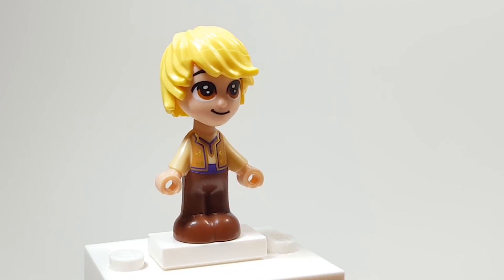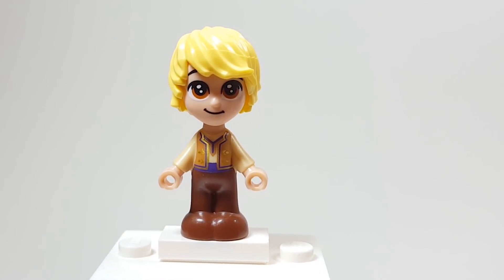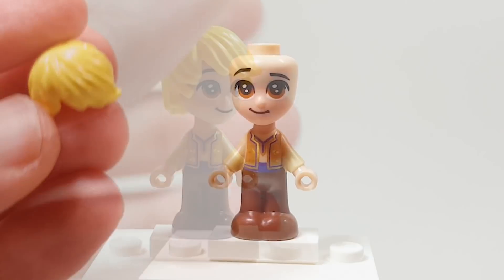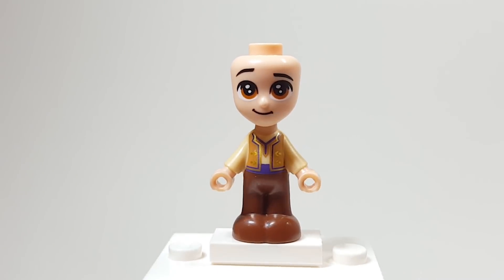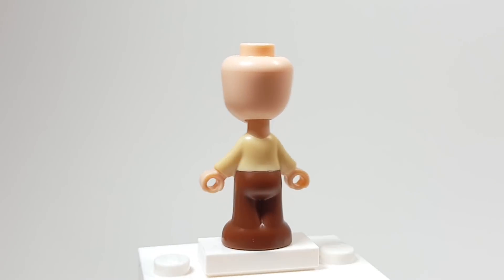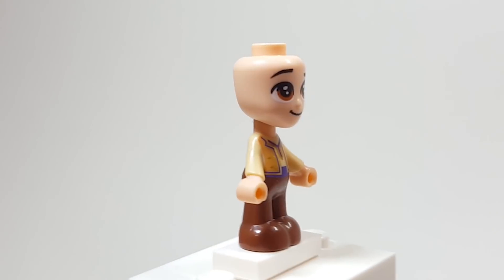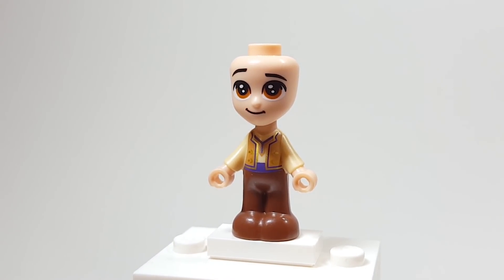And here is Kristoff. He looks really cute — it just feels like Kristoff. This hair piece in this color isn't too common, so it's cool to be getting it in this set. The outfit really captures his look from the actual castle. It's a shame we never got this version of him, this outfit, in a mini doll yet — but it's cool to get it here.